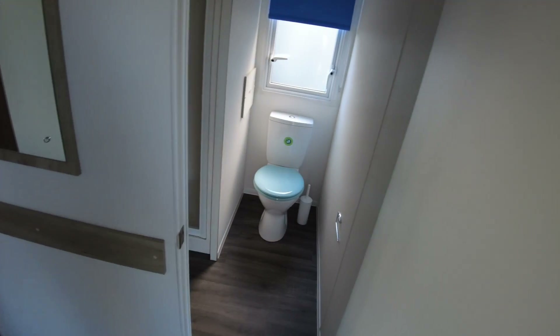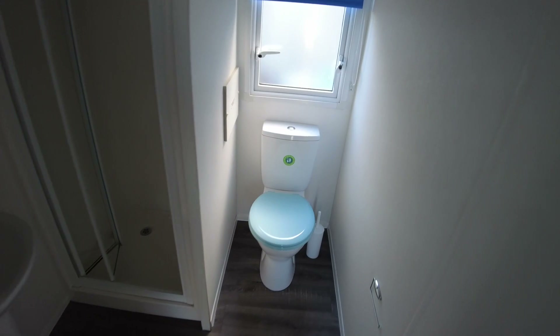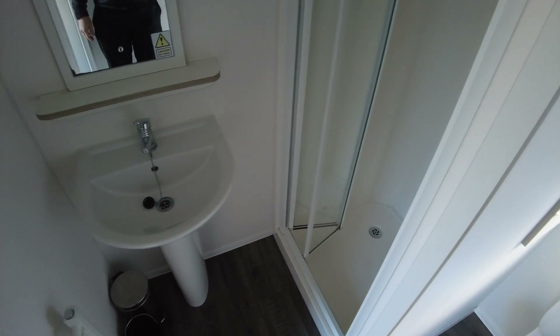Coming back up towards the kitchen and turning right, we've got the bathroom. There's a toilet, a sink unit on the left-hand side with a little mirror unit, and then a shower with a sliding door from the left-hand edge that pivots in the middle — a decent shower tray with a plastic enclosure. There's also a heated towel rail on the left-hand side which runs off the gas central heating system.